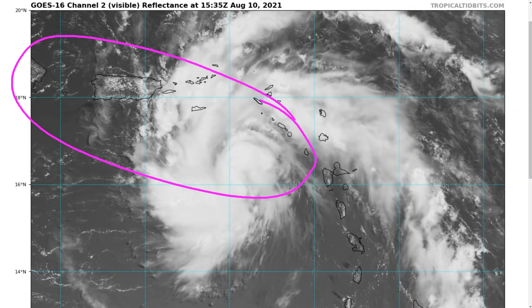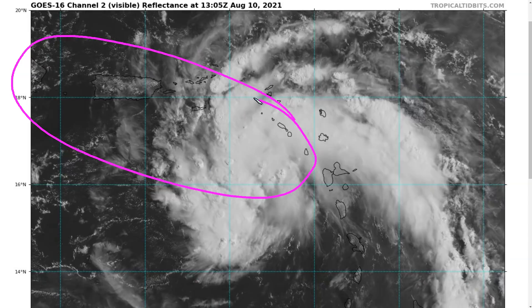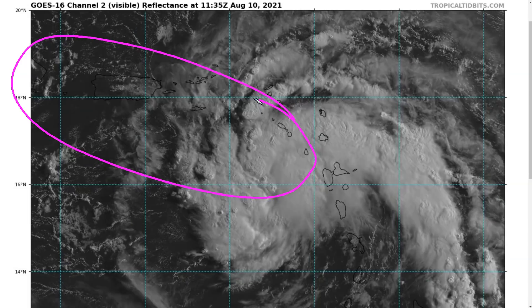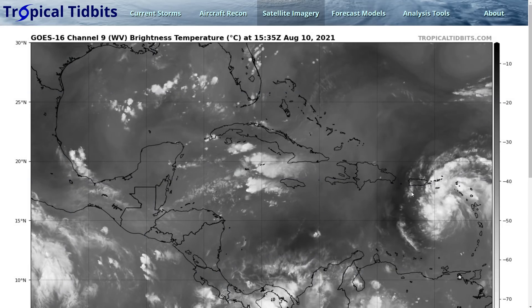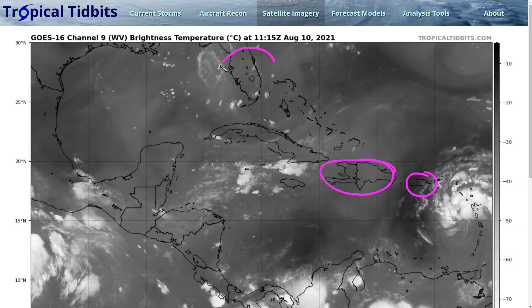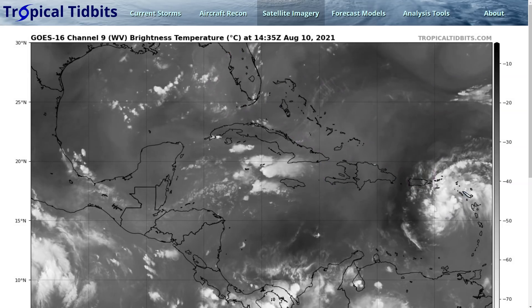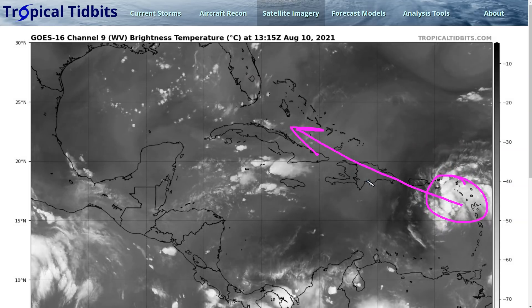Heavy rain is the primary concern — not a huge wind event, but heavy rain in Puerto Rico, the Virgin Islands, and eventually Hispaniola is going to be the primary impact going forward. Looking at the water vapor satellite loop, this is a big view showing PTC-6 in the northeastern Caribbean, with Hispaniola, Puerto Rico, Florida, and the Bahamas all visible. All of these areas could see eventual impacts from the system as it tracks generally west-northwestward over the next few days.